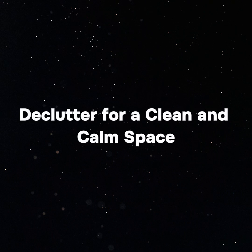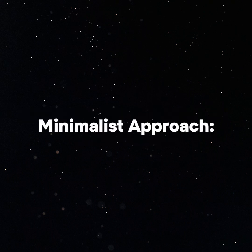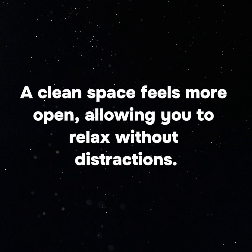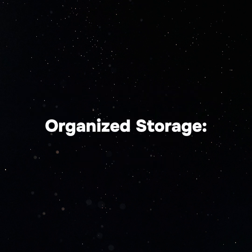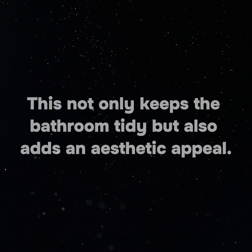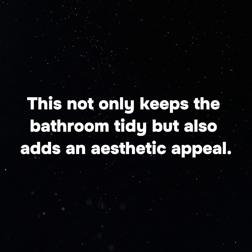Declutter for a clean and calm space with a minimalist approach. Keep the bathroom clutter-free by using hidden storage solutions like recessed shelves, vanity drawers, or wall-mounted cabinets. A clean space feels more open, allowing you to relax without distractions. Use baskets, trays, or jars to neatly organize toiletries and essentials — this not only keeps the bathroom tidy but also adds aesthetic appeal.